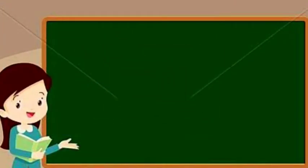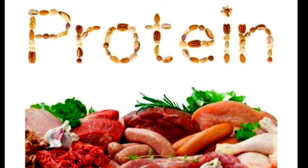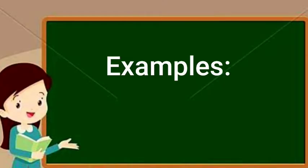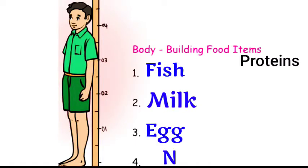Next heading is Body building food items. Proteins are body building foods. Few examples are Fish, Milk, Egg, Nuts.